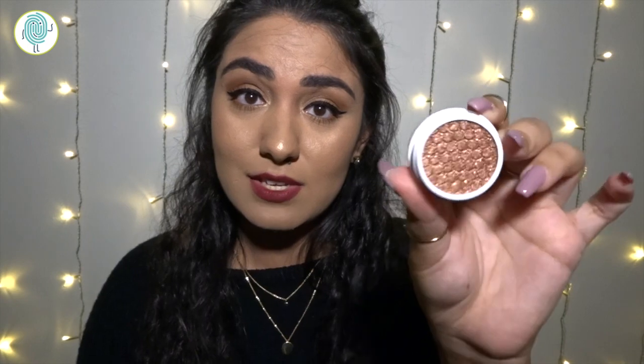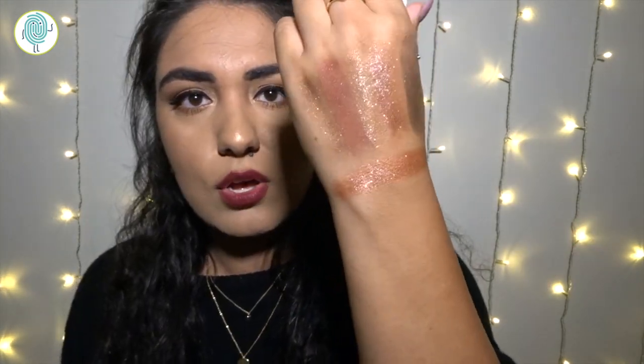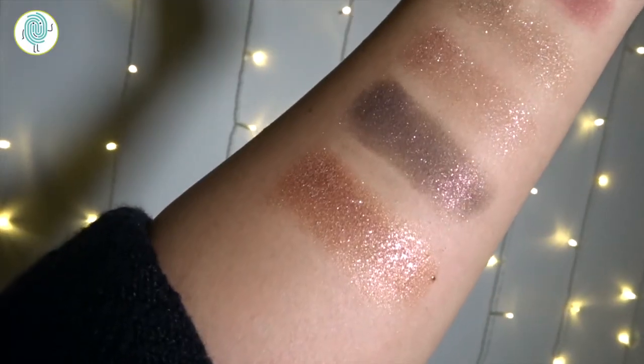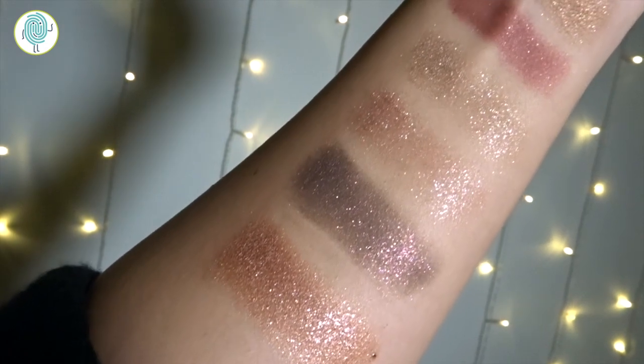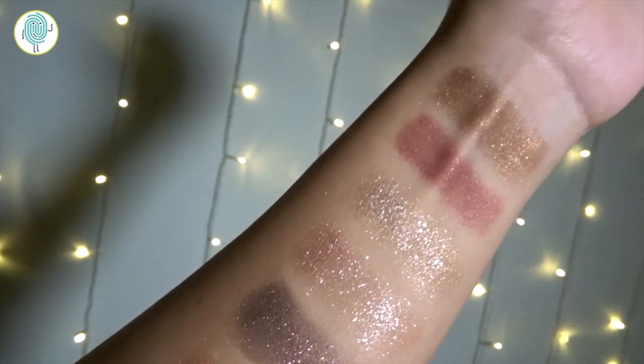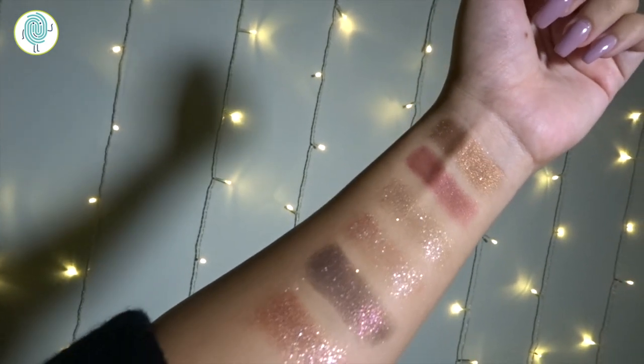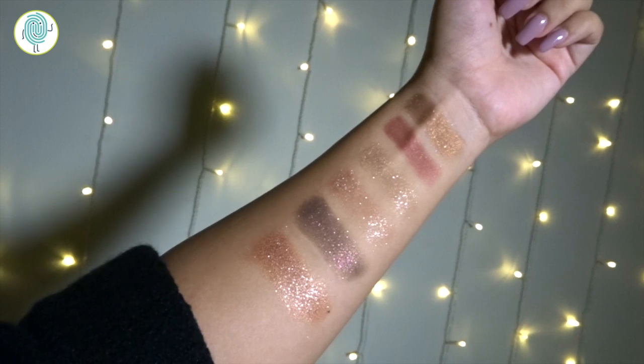The last one in the Polite AF collection is Sequin, which is very much very sequiny — a little bit more on the peachy, still on the rose gold champagne color family. That is so beautiful. I realized that my swatches were not 100%, so I'm going to redo them and insert the clip in now so that you can really see how beautiful these shadows are. I'm so happy with them. I'm not too much of a glitter person, but I feel like I can definitely work these into my eyeshadow routine.